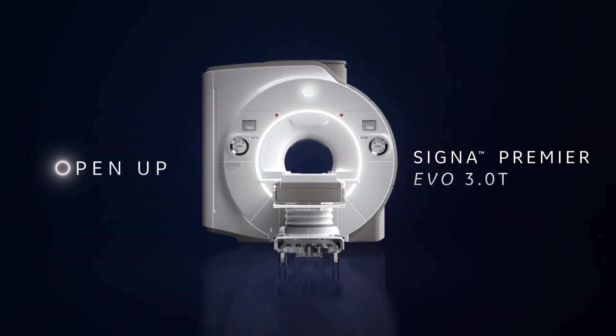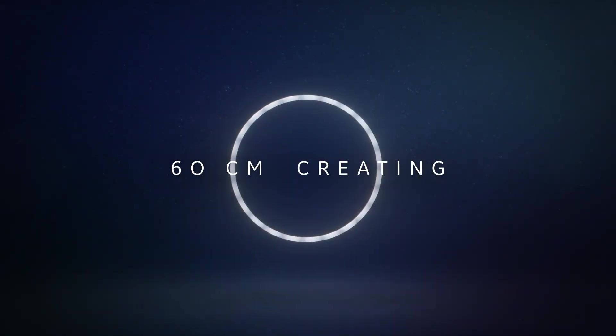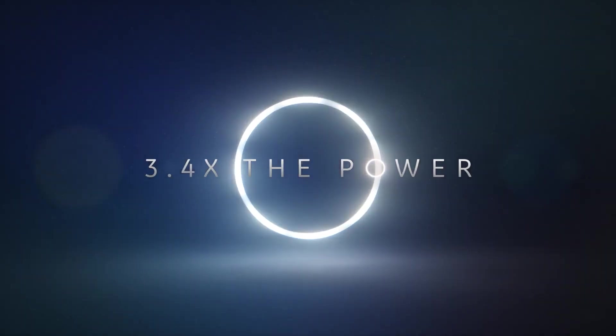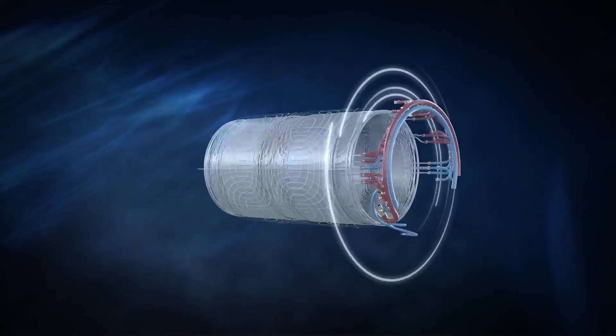Open up innovation with the first and only bore-widening MR upgrade. Expand your legacy system from 60 to 70 cm, creating 36% more space. And access 3.4 times the power with the addition of the new Super-G Gradient Coil.